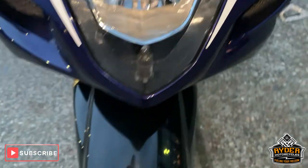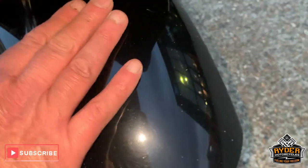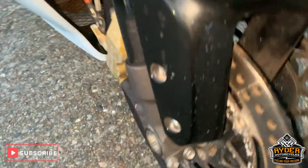Nice headlight. Nice mudguard — all good, all intact as it should be. There's again a few stone chips in that, just little marks. All good underneath — forks are good.